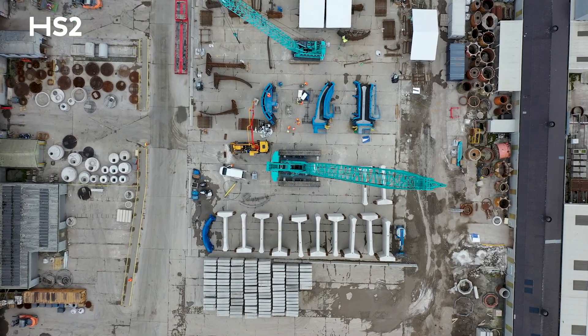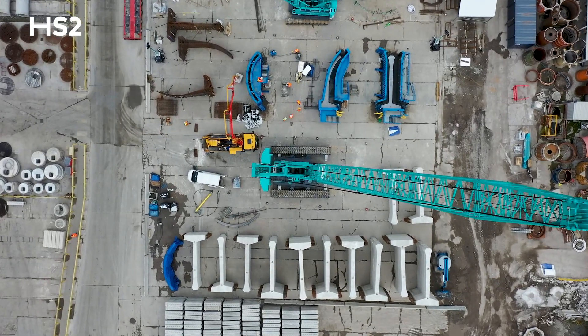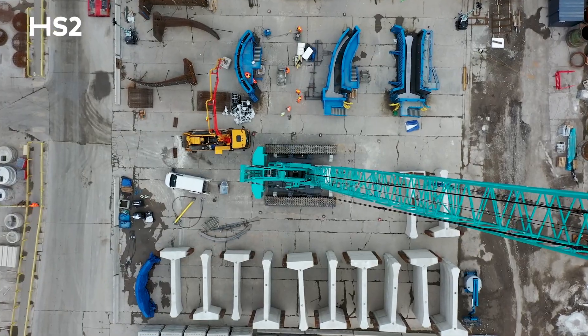There are five individual elements to that double arch: the central pier, two lateral piers, and then the curved roof arch.